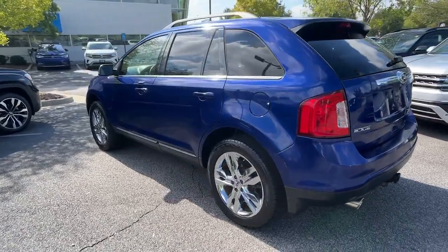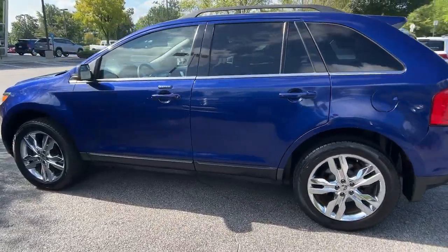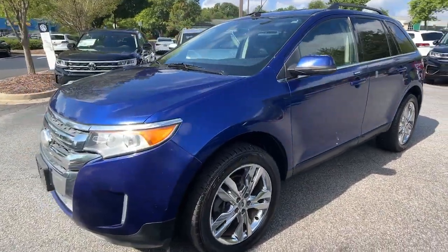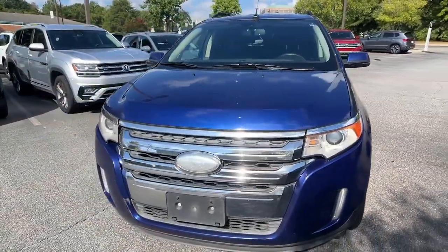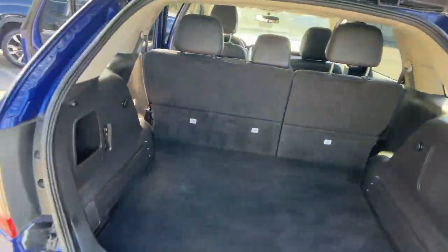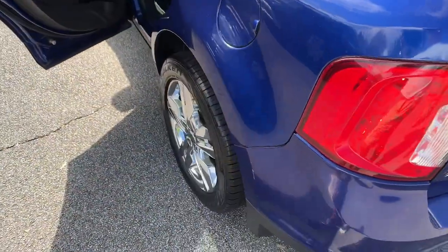Take a closer look at this smart and sporty Edge. This midsize crossover leverages technology to maximize traction, safety, and convenience. Versatile, capable, and loaded with style, this SUV brings can-do confidence on every adventure.